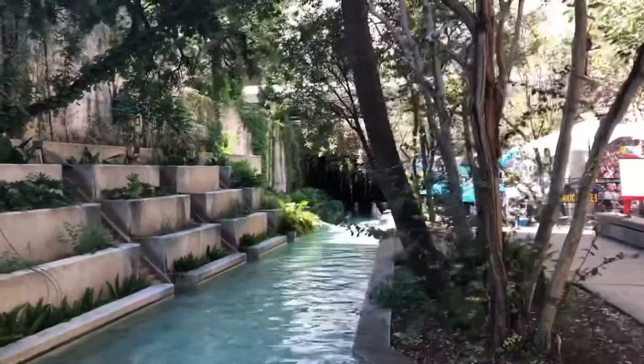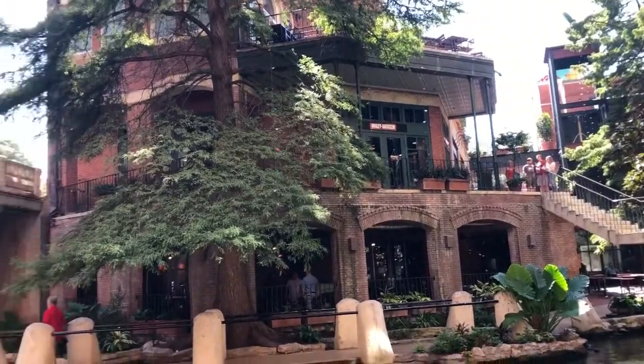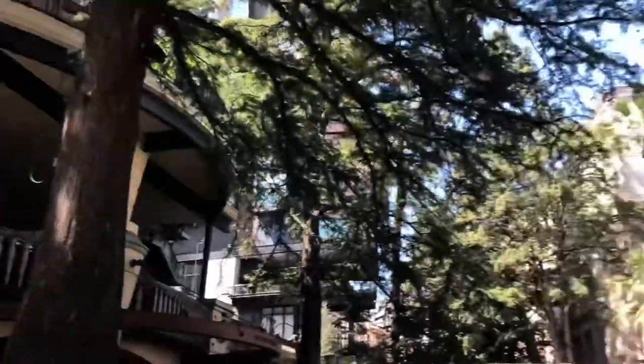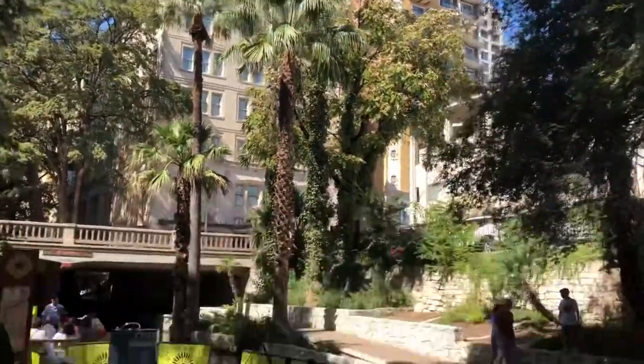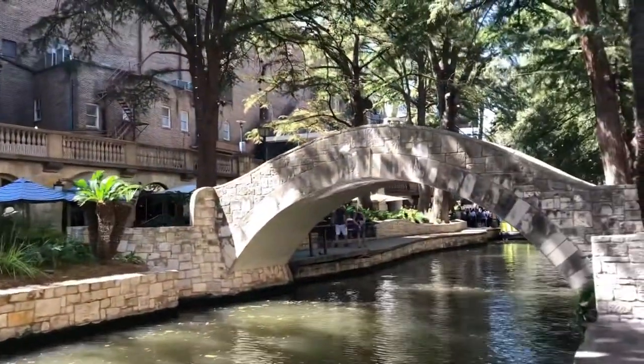Respecto al río, si bien el río es largo, hay unas partes en donde hay lo que se consideraría como Riverwalk, y hay varias partes que son muy bonitas. También puedes tomar uno de los tours en bote y conocer más del corazón de la ciudad desde el río.